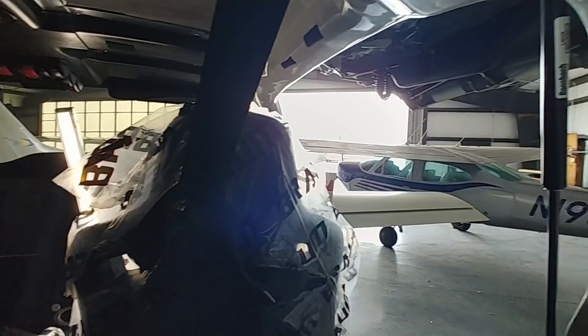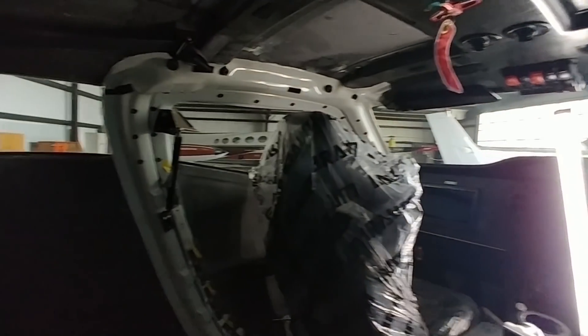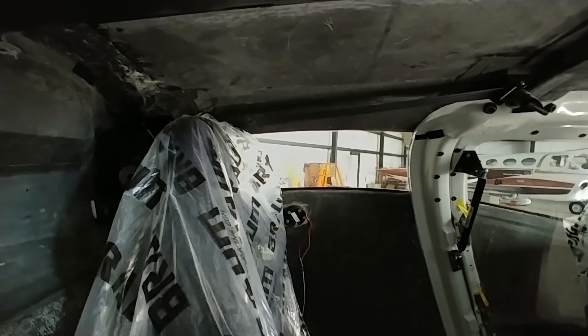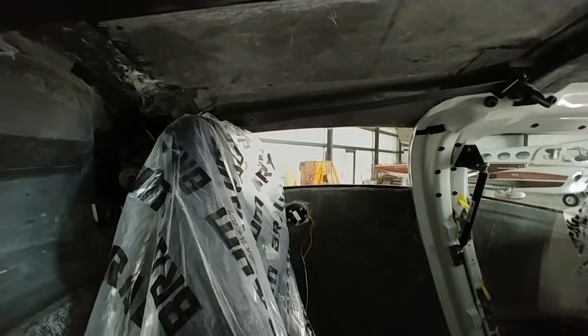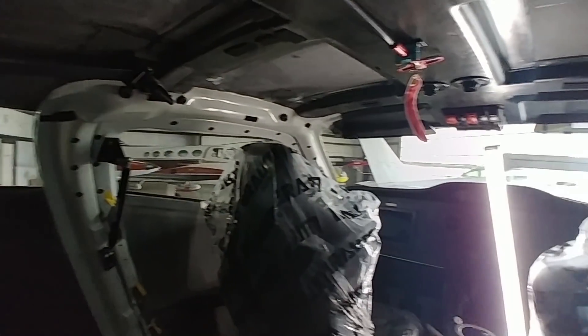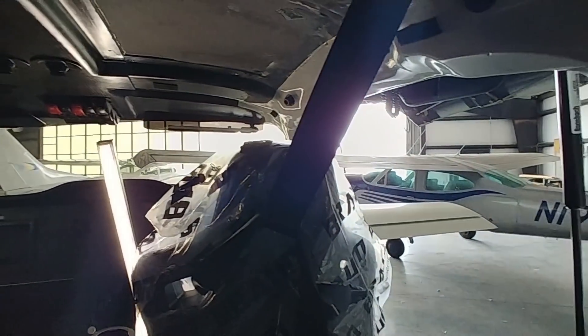I've obviously got the doors up, but this is the view - you actually have really good visibility from there. You sit high up in the back, and you can see pretty much 180 degrees of direction, even more than that. If you look back over your shoulder, you can see somewhat behind you. So yeah, it's pretty spacious back there.